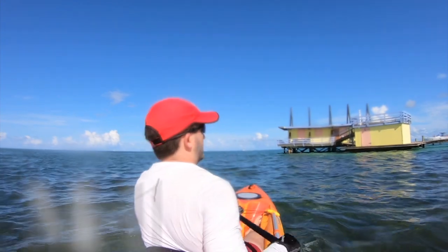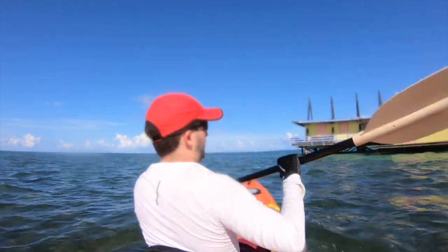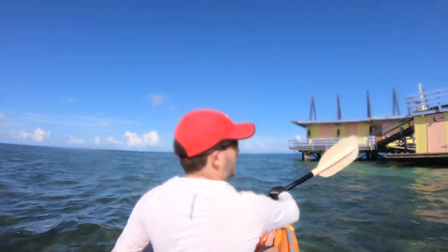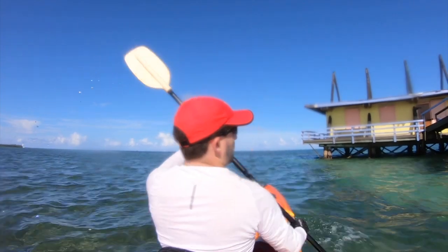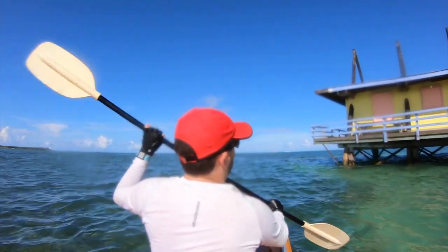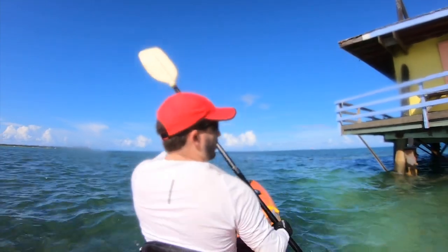Welcome to Stillsville, another Miami treasure about a mile off shore from Key Biscayne. This is the A-Frame house, which is my favorite of the remaining houses. I have another video where I paddled to all of them and I'll link to that at the end. But in my opinion this is the very best place to see the sunset in all of South Florida.